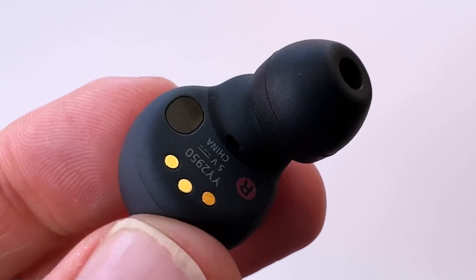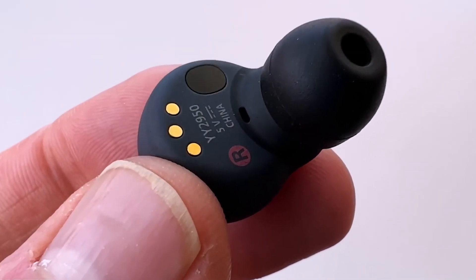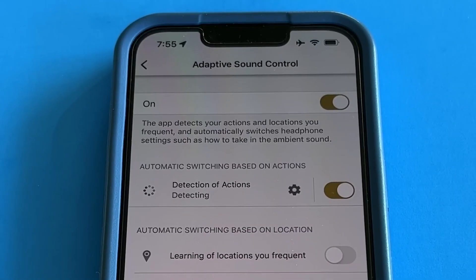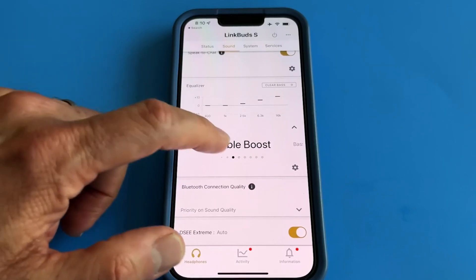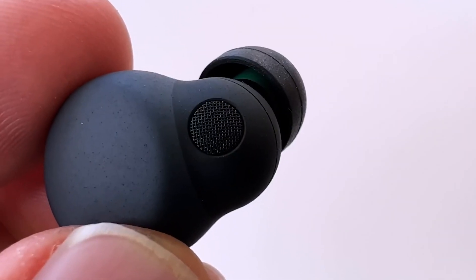That's the whole point of the Link Buds S, which Sony made to be worn all the time. With ANC turned on, you can use them for up to 6 hours. This is made possible by the transparency mode, and features like Speak to Chat and Adaptive Sound Control stand out on the list of other features.